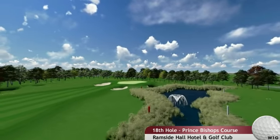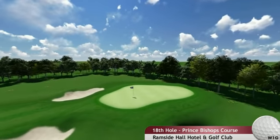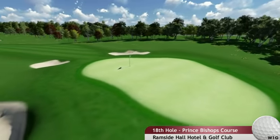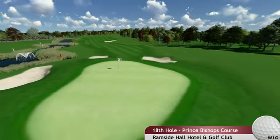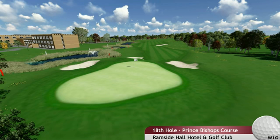The approach shot to the green requires good club selection, as bunkers await front right and left. Left is safer, as any loose shot to the right, water awaits. The final green is your final challenge, with contours from back to front and left to right.